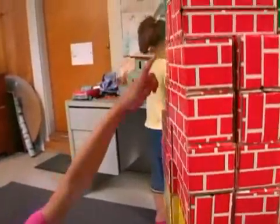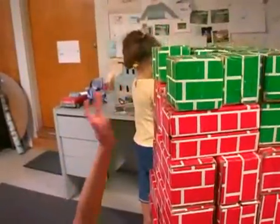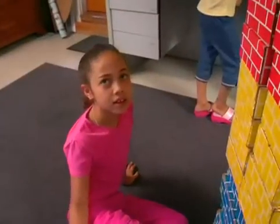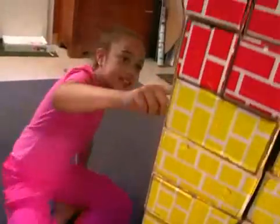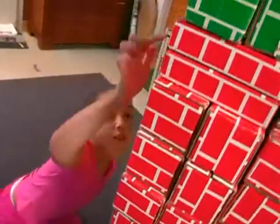When you measure things, you have to count. 1, 2, 3, 4, 5, 6, 7, 8, 9, 10, 11, 12, 13, 14, 15.